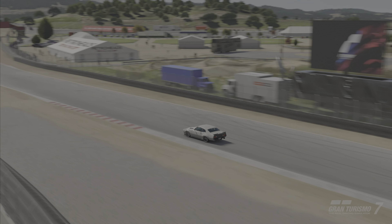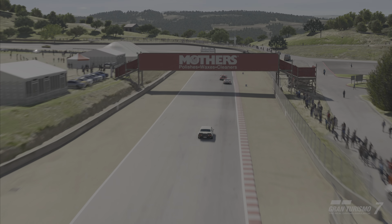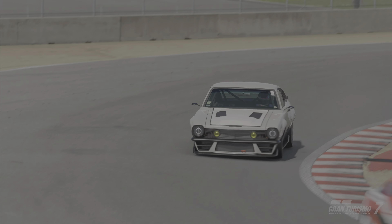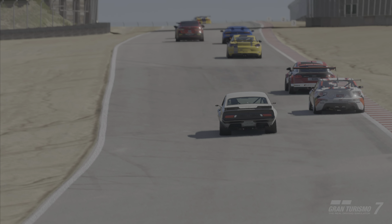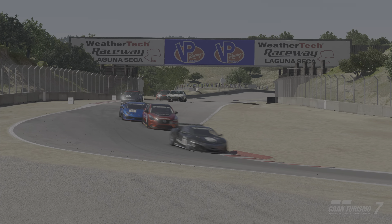What they produced was a monster with the ability to autocross, drag race, road race, and pick up groceries on the way home. The problem with a jack-of-all-trades is they tend to be a master of none. So is this car any good in Gran Turismo? We'll take a closer look and answer that today.